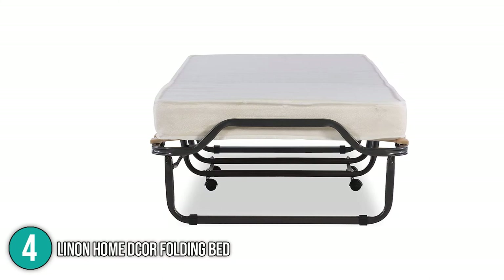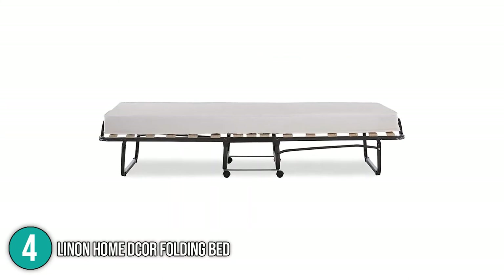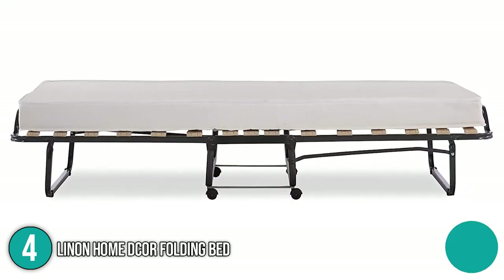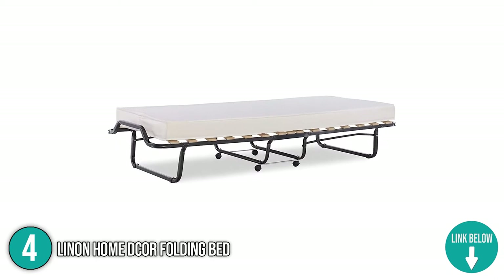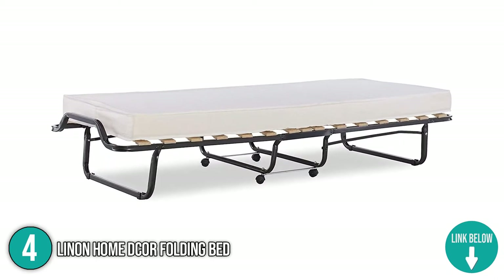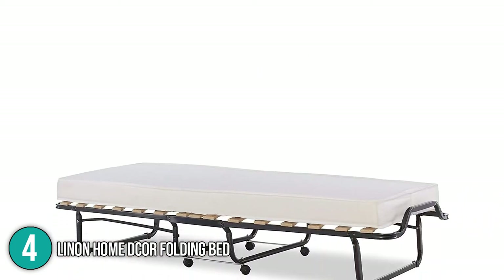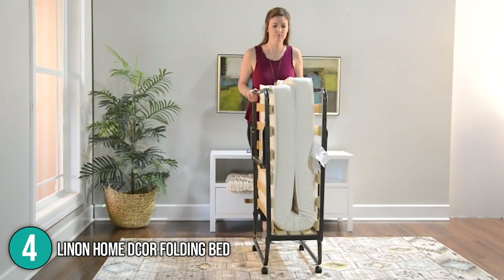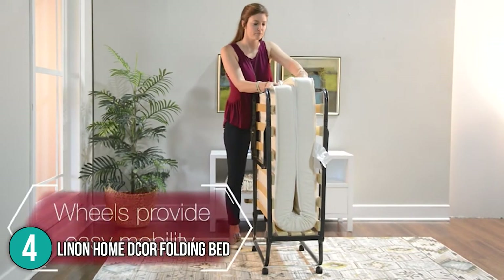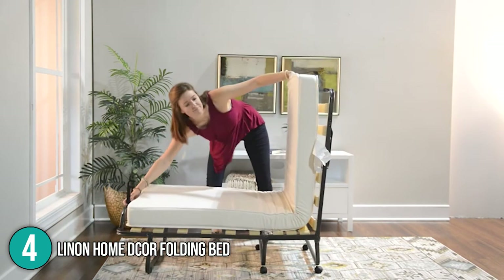The Linen Home Decor Folding Bed comes with a 4.5-inch memory foam mattress covered with a beautiful damask cover — found to be comfy, soft, and cozy. You can cover the mattress with any twin flat sheet, and it's thicker than what most major competitors offer. The bed frame can be quickly closed or opened without any complicated assembly. While it weighs 40 pounds assembled, you can conveniently move it from room to room using its built-in heavy duty casters.